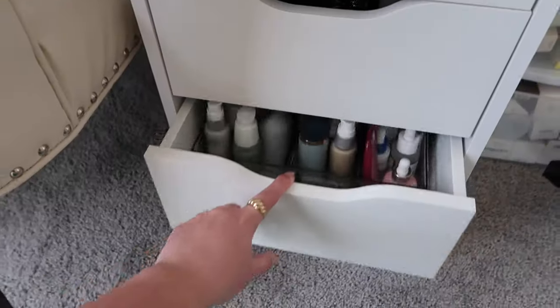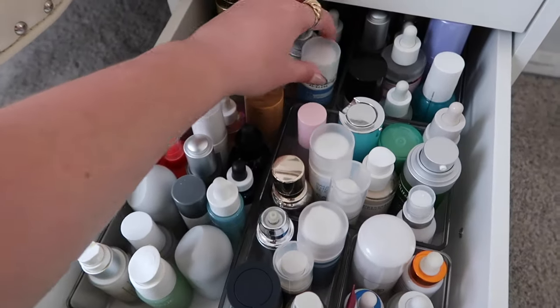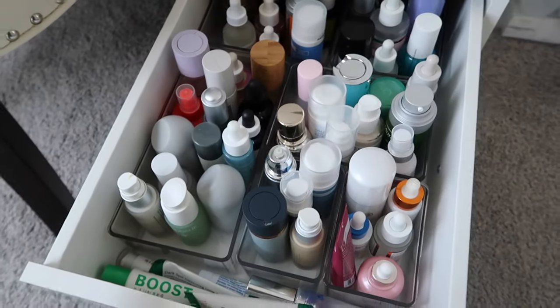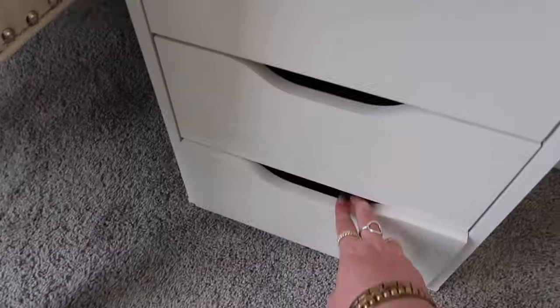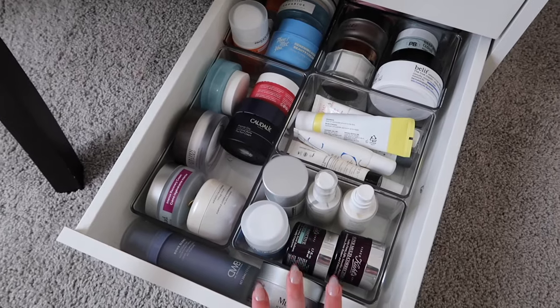This is a serum drawer — all of my current open serums. Actually, some of them are still sealed, like this Paula's Choice one. Not all of them are opened, but a lot of them are. I keep them close to me so I know I can finish them up before they expire. Lots of serums! This is a moisturizer drawer — moisturizers that I've gotten out or opened with the intention of finishing them.